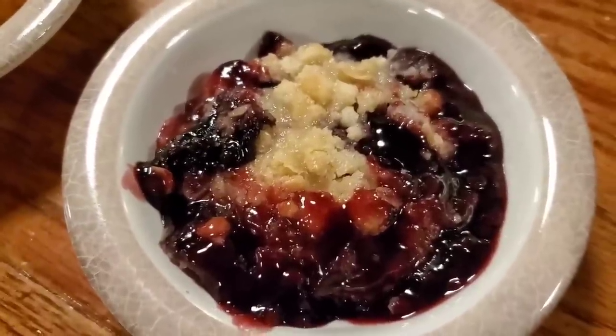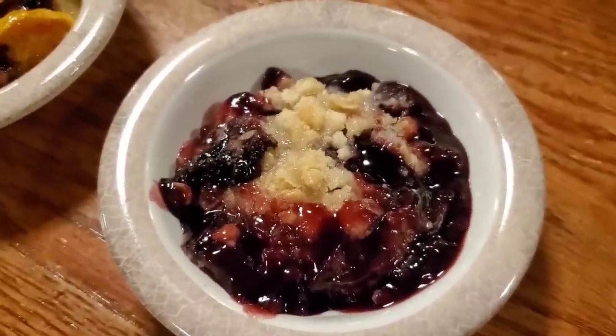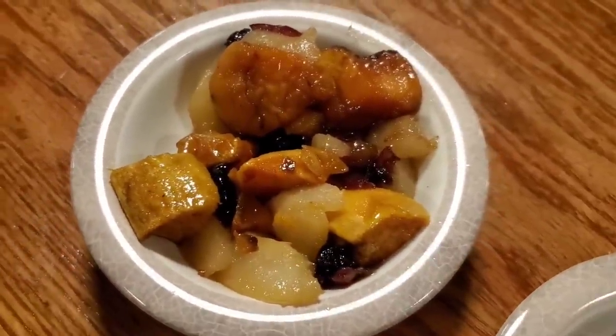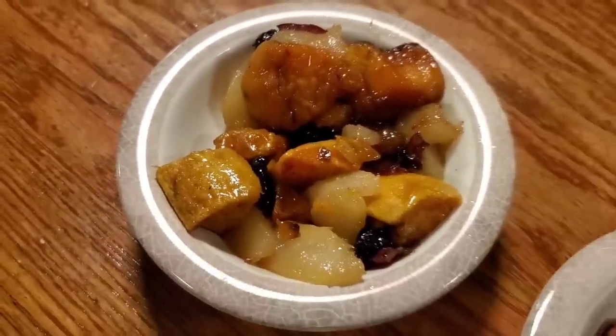Dessert is here — look at that blackberry cobbler. And then this is the pear and cranberry. Man, there might be some sweet potato in there. We want to say thanks to our friends — all we know is they're from Northwest Ohio. They paid for our meal here. So thank you, whoever's out there. Yeah, the waitress came out and said some folks from Northwest Ohio paid for your dinner tonight. So thank you so much.